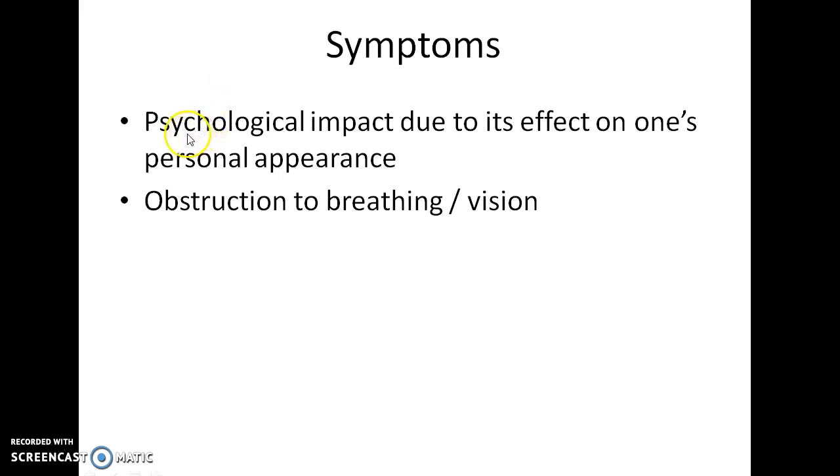What are the symptoms of Rhinophyma? Psychological impact due to its effect on one's personal appearance is a chief symptom. There can also be obstruction to breathing or vision.